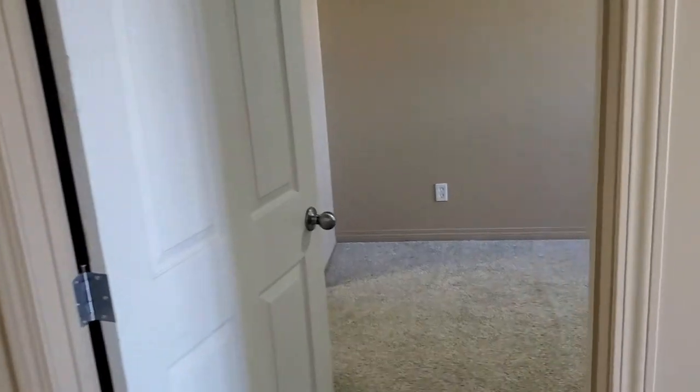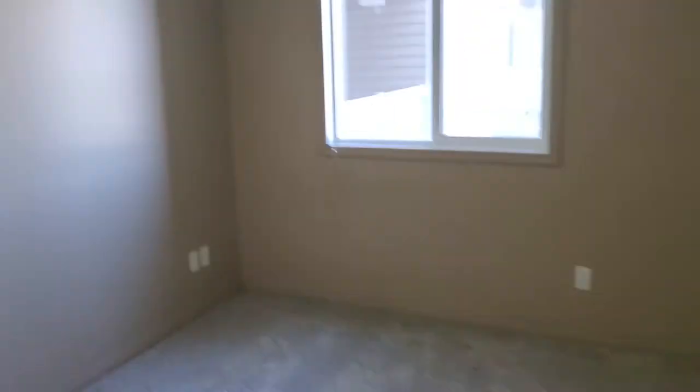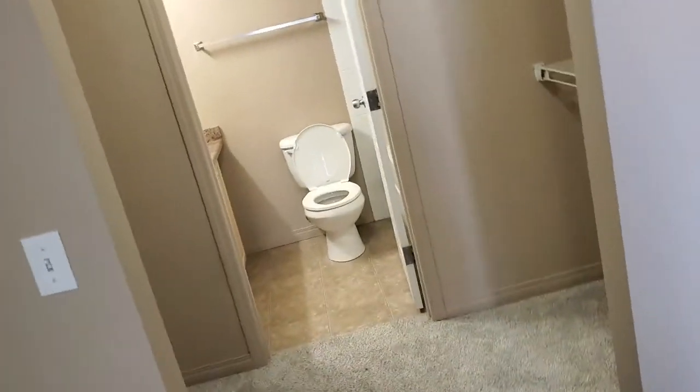The second bedroom over here, or the master bedroom, is quite spacious. It also has a walk-in closet that goes into your ensuite laundry.